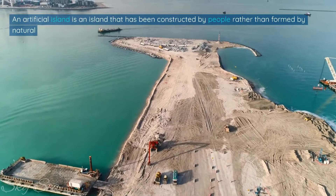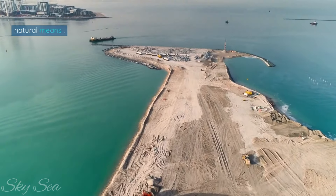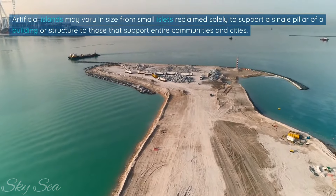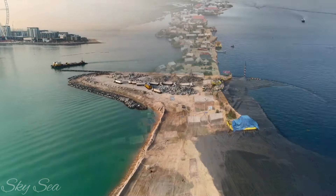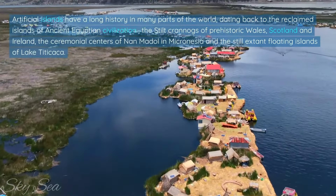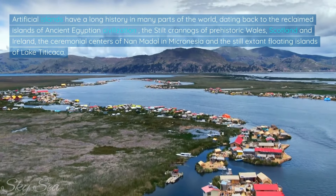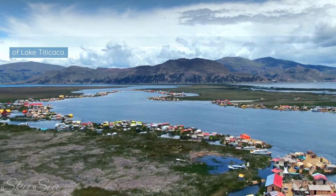An artificial island is an island that has been constructed by people rather than formed by natural means. Artificial islands may vary in size from small islets reclaimed solely to support a single pillar of a building or structure, to those that support entire communities and cities. Artificial islands have a long history in many parts of the world, dating back to the reclaimed islands of ancient Egyptian civilization, the stilt crannogs of prehistoric Wales, Scotland and Ireland, the ceremonial centers of Nan Matal in Micronesia, and the still extant floating islands of Lake Titicaca.